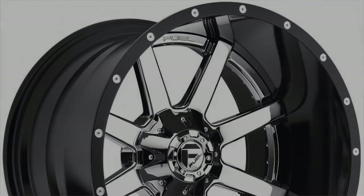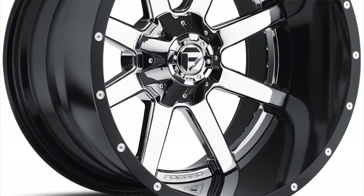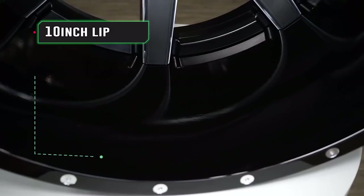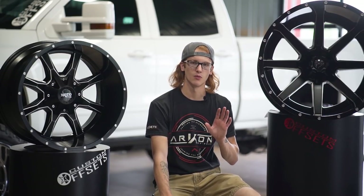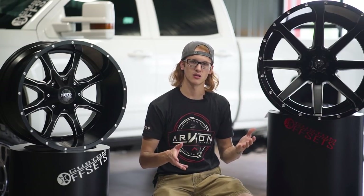Fuel has a slight advantage because they have a two-piece version, and Moto Metal just released one as well, so they're kind of playing catch-up. Fuel is able to go up to 24 by 16 with this wheel, which is what we have here, and it's got an insane lip, insane offset, insane everything. Moto Metal's trying to get there as well with their two-piece version. So that's basically the third style — it falls into the same category as the first one, but just slightly thinner.